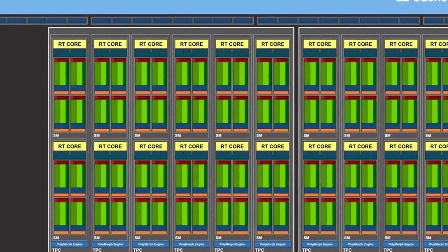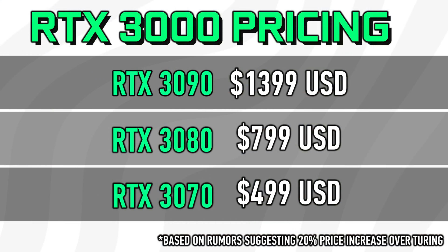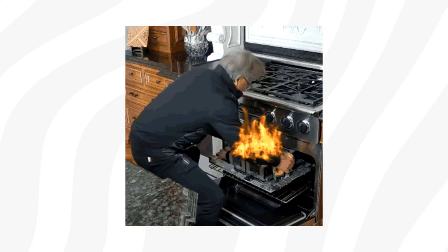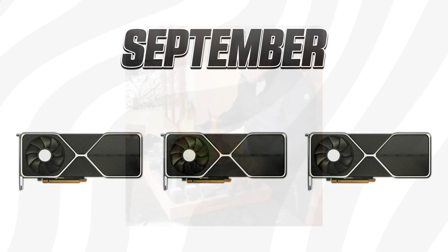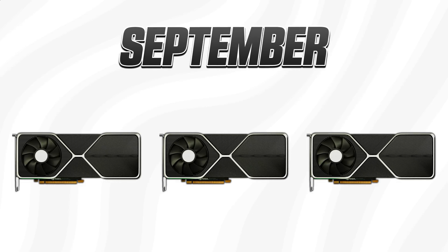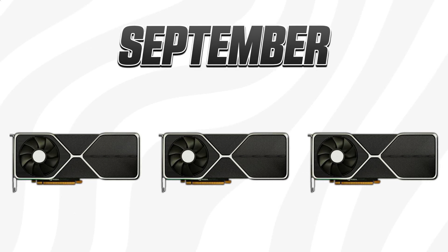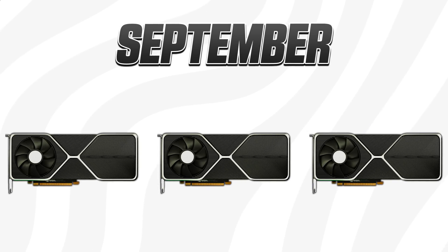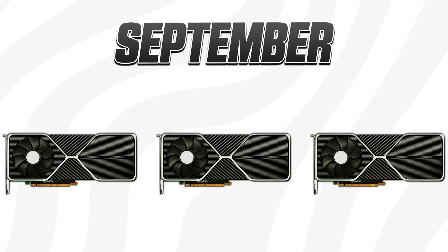Given what we're hearing about these huge, power-hungry GPUs, Ampere will be nothing but cheap. Anyway, this whole thing is going down on September 1st, hosted by Jensen himself. It's supposed to be a pre-recorded digital event similar to the Ampere A100 event we saw earlier. We expect to see three top-tier cards, available on either September 9th or September 17th. Which card are you looking forward to the most? Down below you'll find everything worth knowing about both Ampere and AMD's Big Navi.